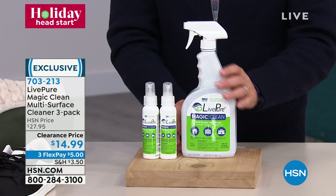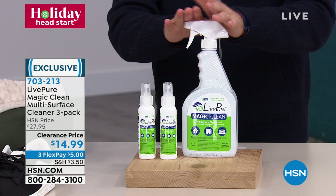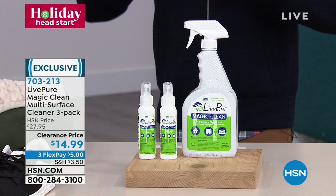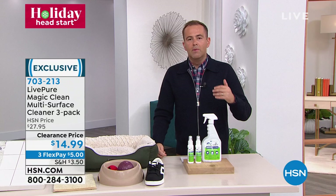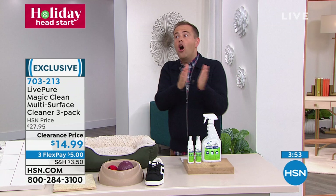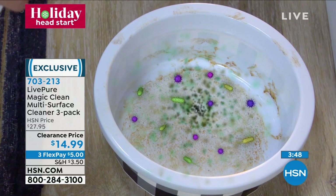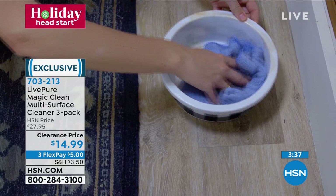We are approaching sellout quantities. You'll get the jumbo jumbo bottle plus two smaller bottles to take on the go, or keep one upstairs and one downstairs. Less than $5 on flex pay. This comes with the same extended return policy as our Today's Special from Bissell — try it through the end of January; if you don't love it, send it back. Rebecca: you see the word 'cleaner' and think it means it disinfects, but most cleaners we buy don't disinfect.